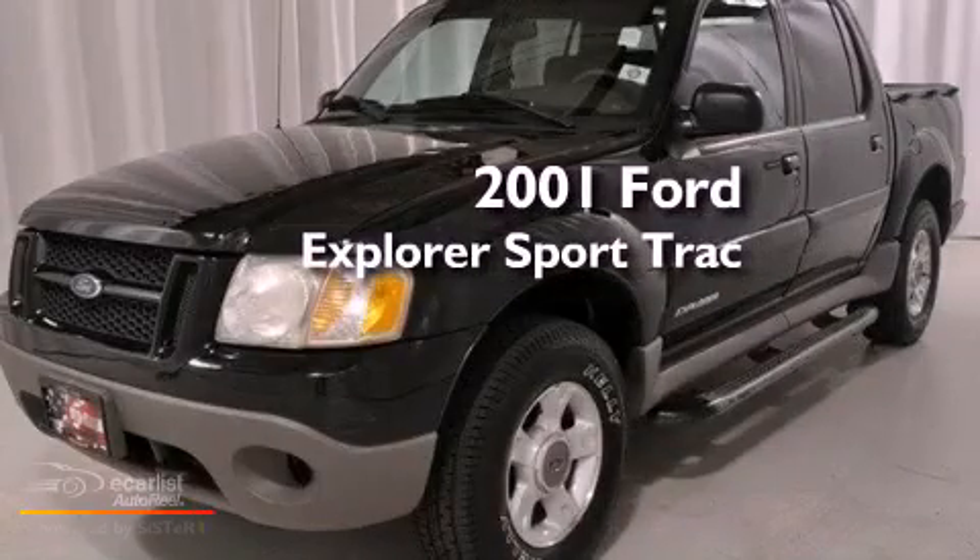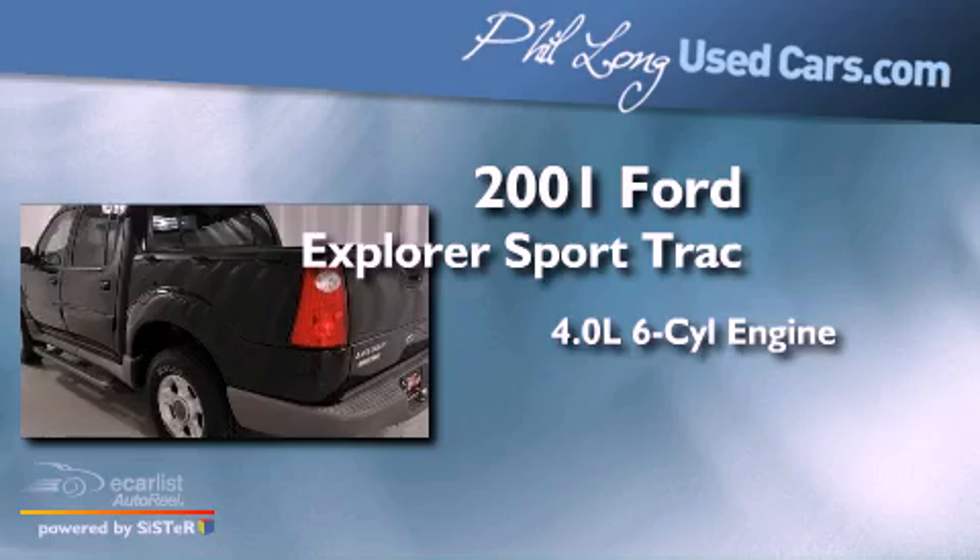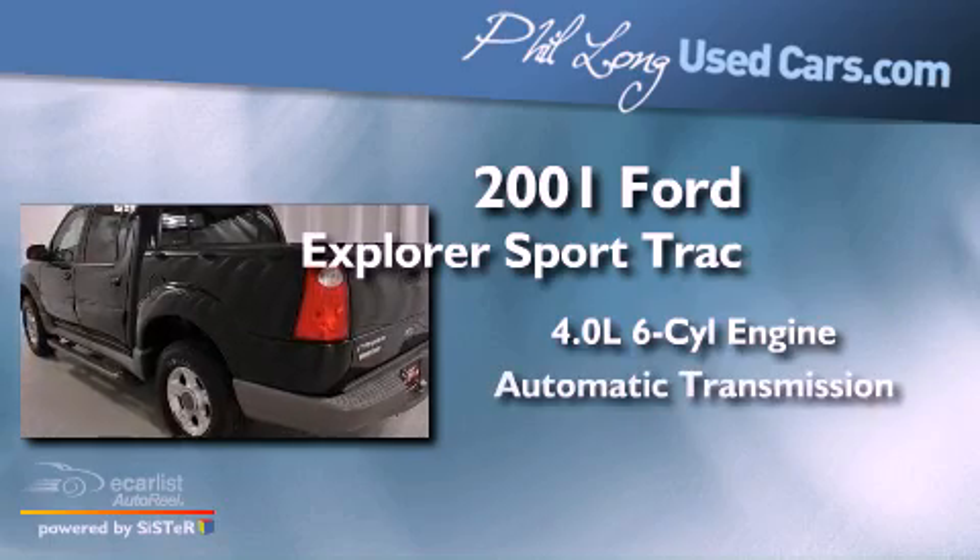This is a 2001 Ford Explorer. It features a 4.0-liter six-cylinder engine and an automatic transmission.